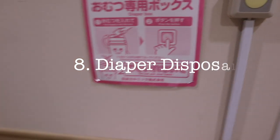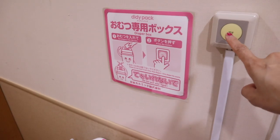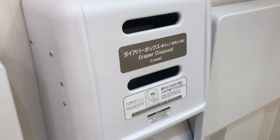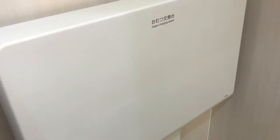A diaper dispenser. This is similar to the sanitary pad dispenser but it's basically a way to dispose of diapers. You put your diaper in that hole and then push this button on the side of the wall and it goes into the trash can. Some places will offer a plastic bag so you can tie up your diaper before you throw it in, which will reduce the smell.